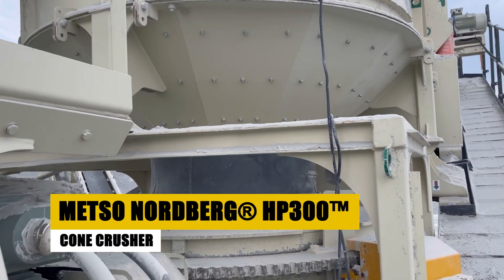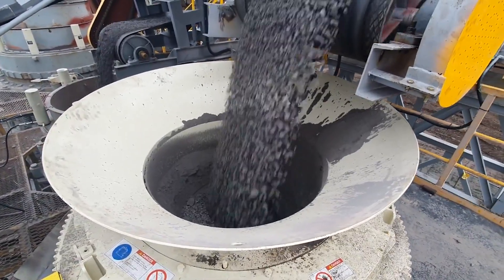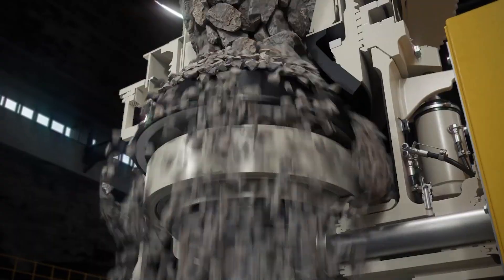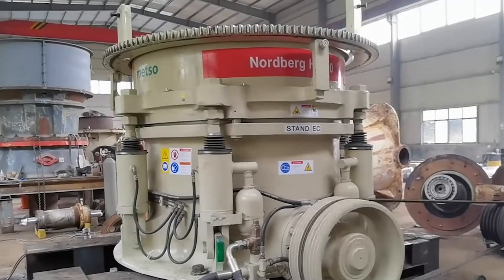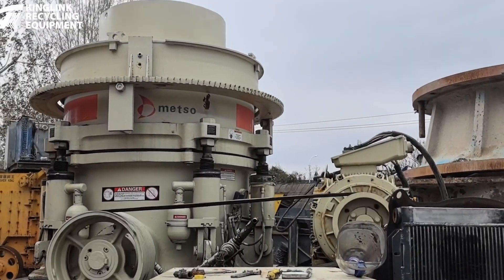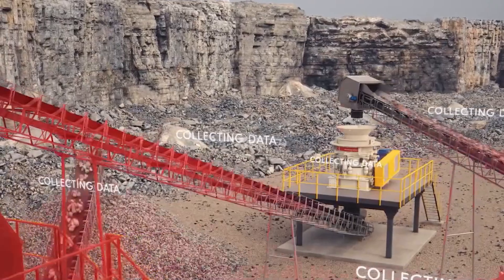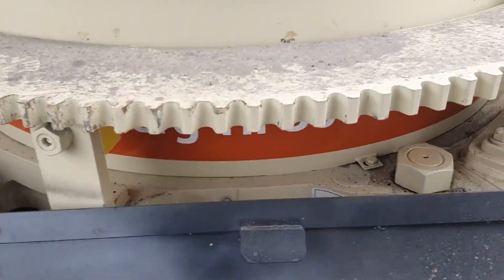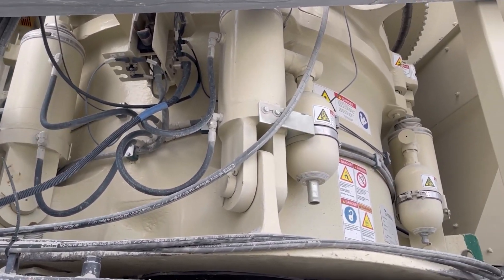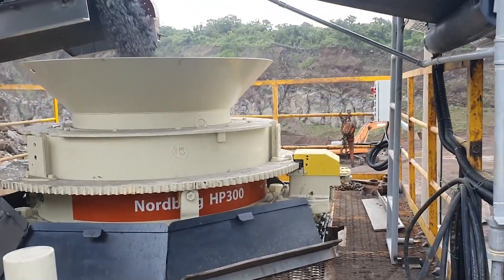When precision is just as important as power, the Mezzo Nordberg HP300 Cone Crusher is the go-to machine. It's widely used in aggregate production, mining, and sand and gravel operations, capable of producing up to 220 tons of material per hour. With its compact design, the HP300 fits well into stationary and mobile plants. A standout feature: the HP300 utilizes Mezzo's IC automation system, which monitors crusher performance and automatically adjusts settings to optimize output and wear life. The machine also has a highly efficient hydraulic tramp release system, which protects the crusher from overload damage — making the HP300 both powerful and reliable.